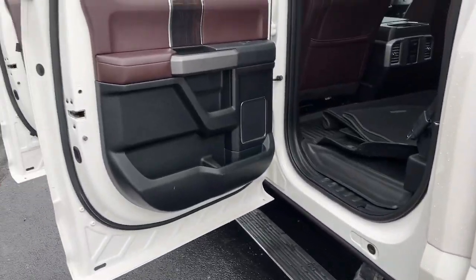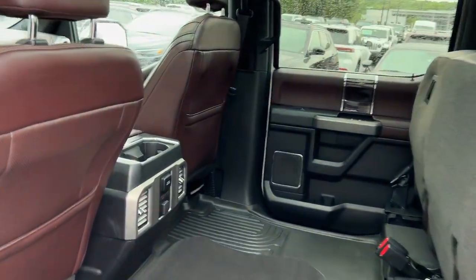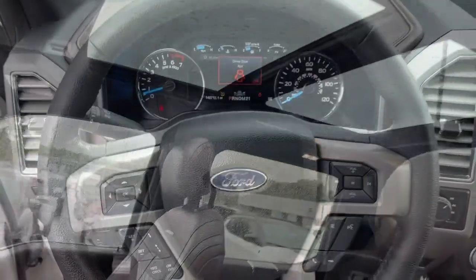Heated steering wheel, front massage seats, navigation system, keyless entry, fog lamps, remote engine start, cooled front seats, power passenger seat, woodgrain interior trim, and keyless start.